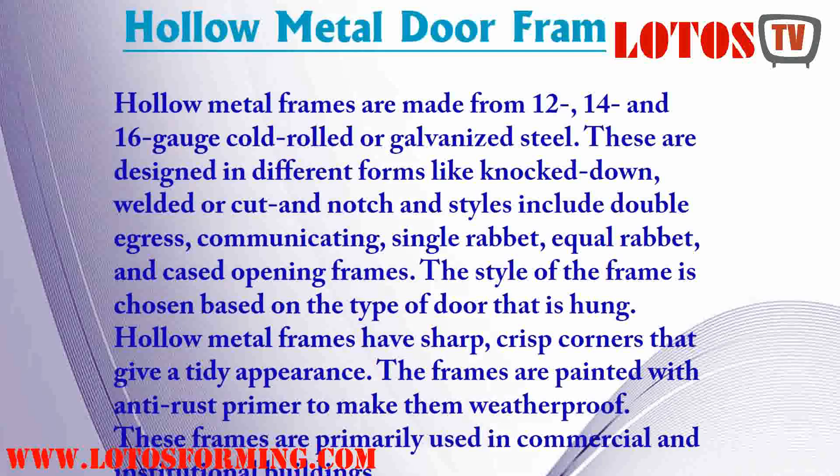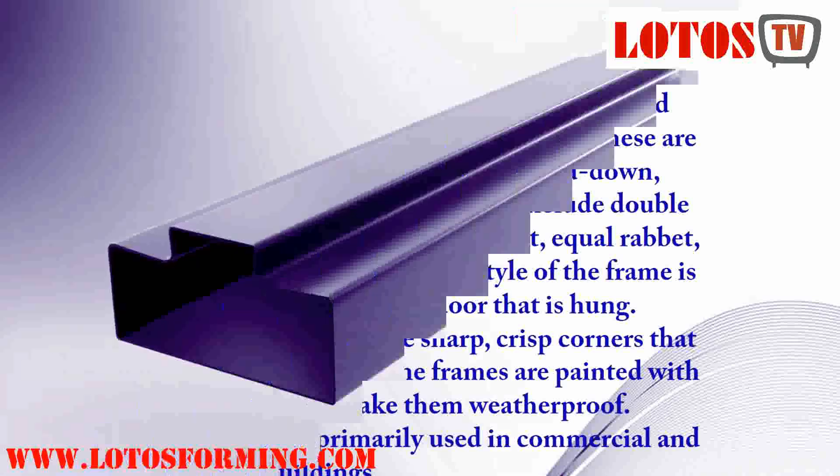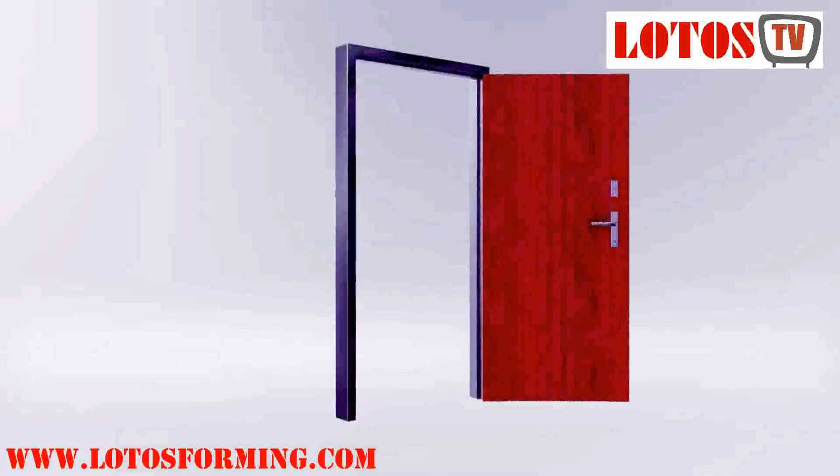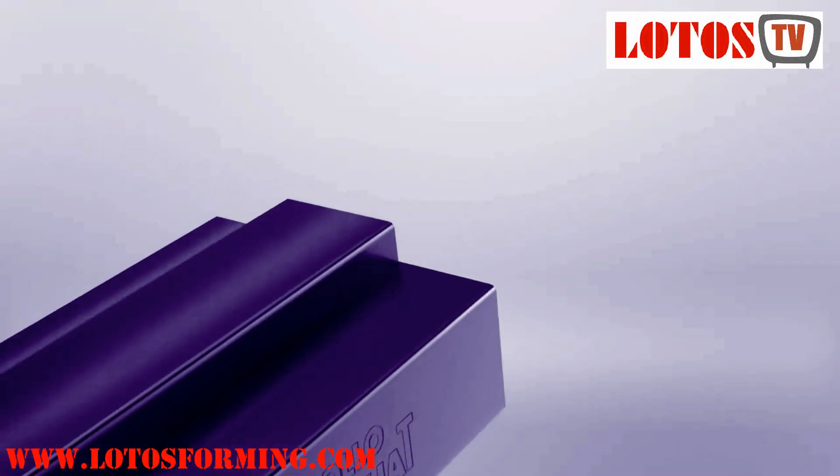When repairs are necessary, they typically occur in the field at a relatively low cost. Steel doors have a low total cost of ownership compared to other door materials. You may hear these doors and frames referred to as steel or hollow metal. Generally, architects refer to them as steel, and distributors and manufacturers say hollow metal.